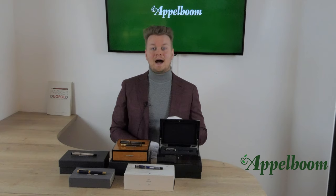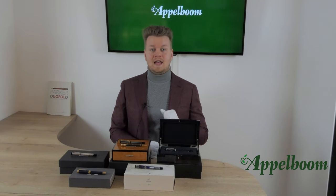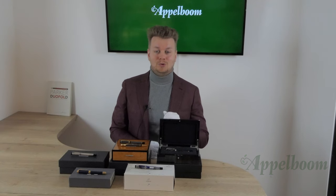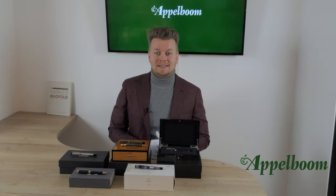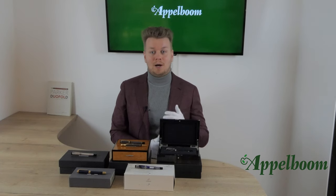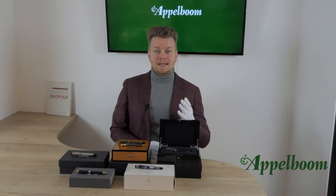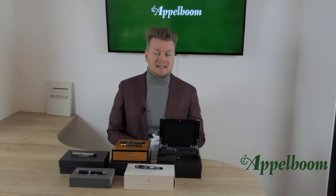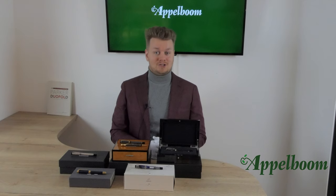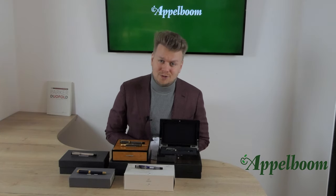We recently acquired a couple of special Parker Duofold editions and we want to show them to you today. At the moment this video goes live, they become available for sale in our web store at Applebaum.com. If you are watching this video at a later moment and the pens are not on the site anymore, they are sold out and no longer available.